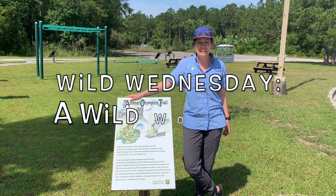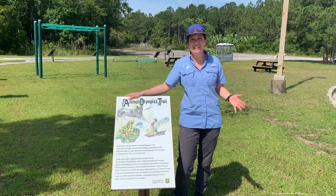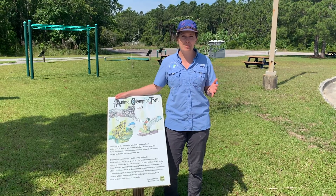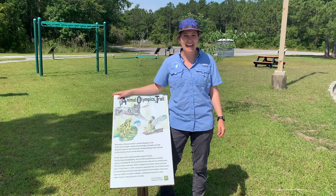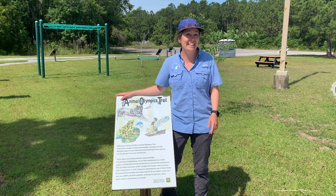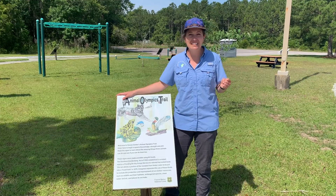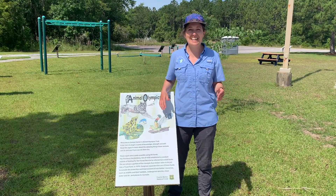Hi, it's Kristen May, and for today's Wild Wednesday, we are going to have a wild workout. We are going to learn about the behavior of some of the Lowcountry's native amazing animals. Then we are going to put our skills and our strength to the test to see if we can mimic some of these animals' behaviors. And trust me, it's going to be quite a workout. If you're stuck at home and feel like you need to stretch your legs and shake your tail feathers, join me and the animals for this Wild Wednesday workout.